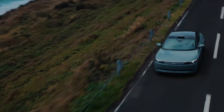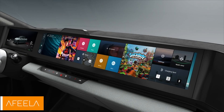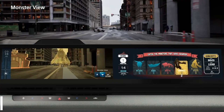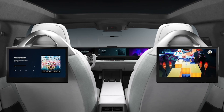Ladies and gentlemen, have you ever wanted a car that can outsmart you, drive itself, and even open its doors when you just think about it? Well, welcome to the future. Meet the Afila, the electric vehicle from Sony Honda Mobility — that's not just a car, but a high-tech marvel designed to make you question your life choices.